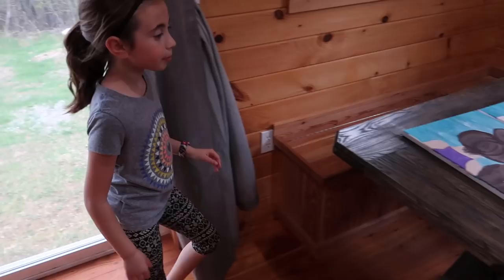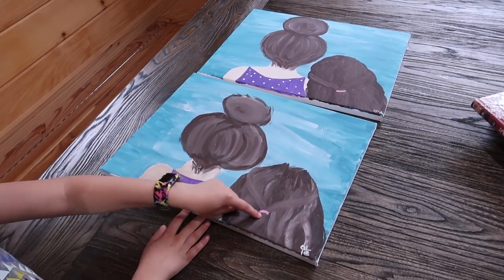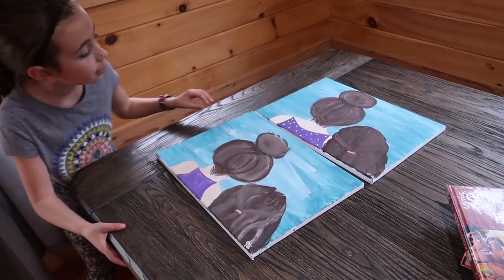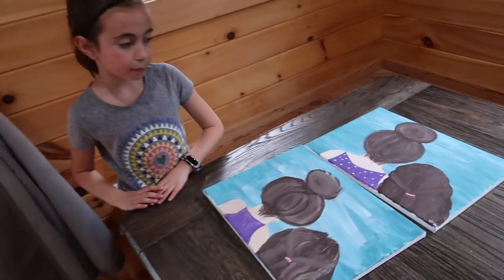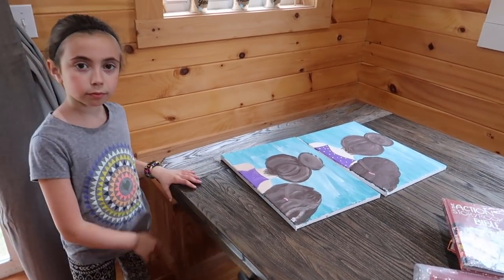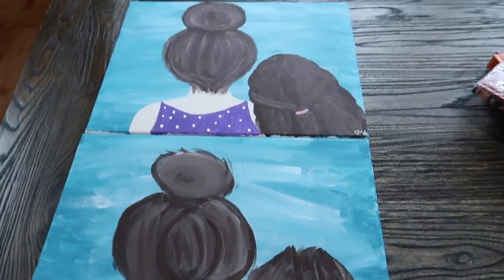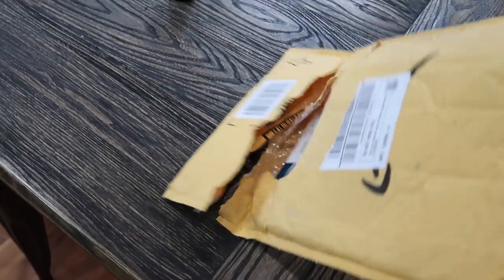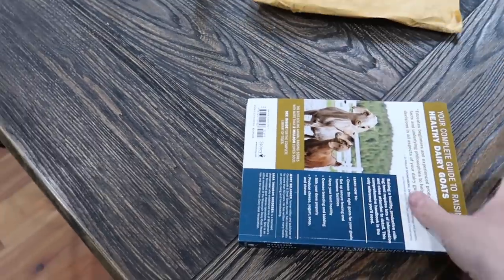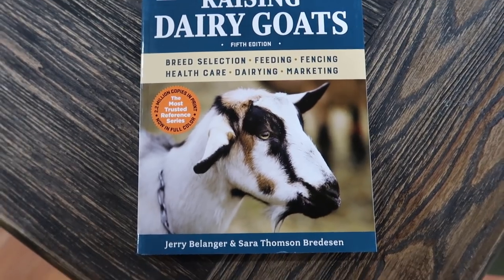You want to show us the paintings you made the other night? Sure! So this one's mine, this is mom, and then this is me. And this one's mom's — that's her, and then that's me. Good job! Thank you. Both you girls did awesome. You got a new book — one of the Modern Steaders recommended this in the comments below.